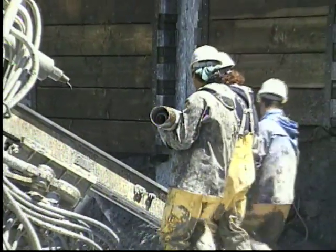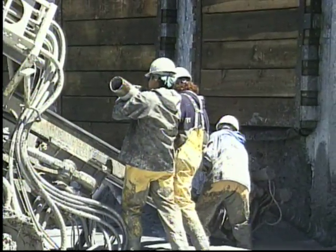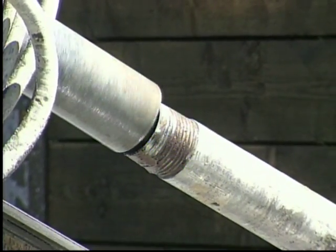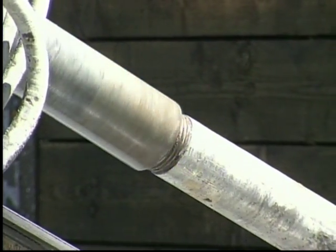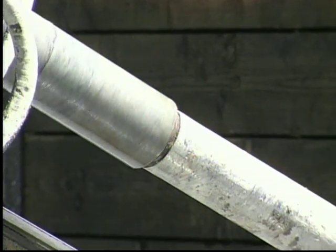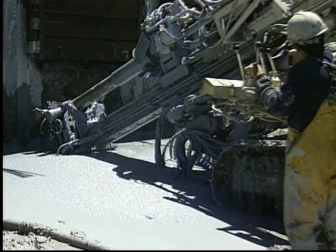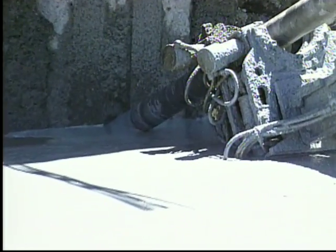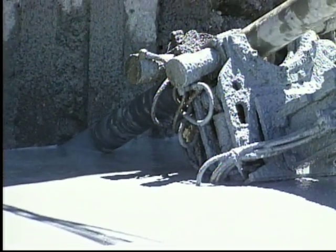Sections 2 meters in length have to be placed successively, with technicians inserting each new piece. At Gorda, water was encountered seeping down through the hill where the tiebacks were being drilled, creating a bed of mud the men had to work in.